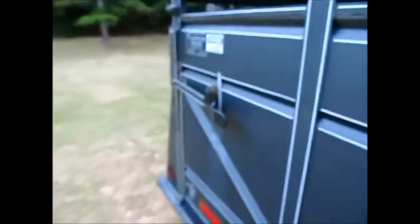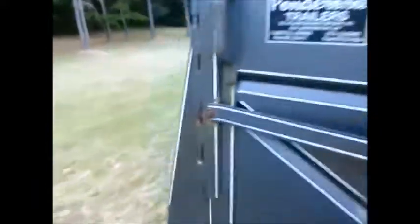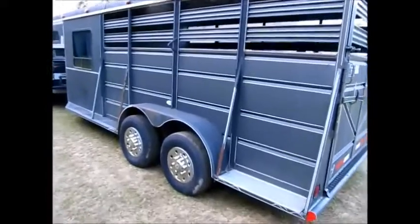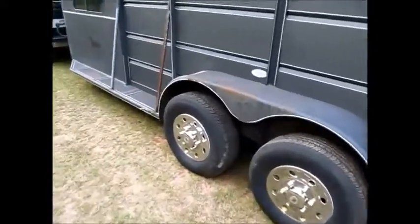And then you have the full swing-out door here on the back. The inside cargo area is 12 feet by 6 feet. Overall the trailer is just in excellent condition. It's a horse and cattle trailer — just not a whole lot to show you.